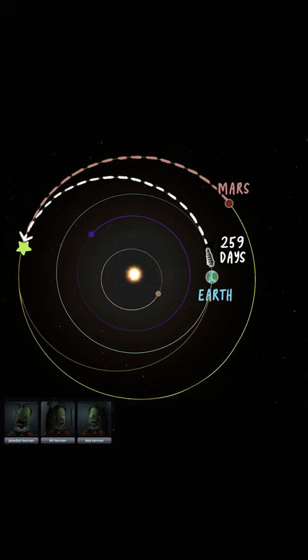Because the rocket will take 259 days to reach that intersection point, timing is key. It's important to launch when Mars is no more or less than 44 degrees ahead of the Earth in its orbit, and this is an arrangement that happens only once every 26 months.